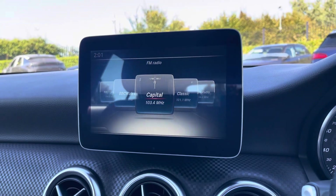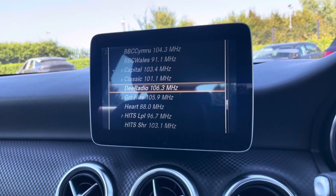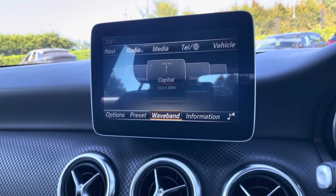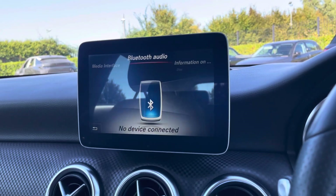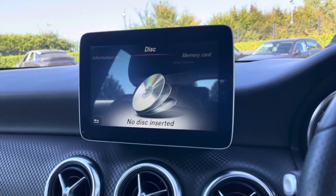Moving over now to the main media screen. On this media screen is where you have access to your entertainment options, so you have the choice of FM and AM radio wave bands with a variety of radio stations to choose from. However, you can also connect devices via Bluetooth to listen to your own music if you wish to do so, and you can also play any of your favourite CDs.